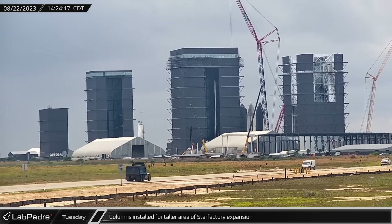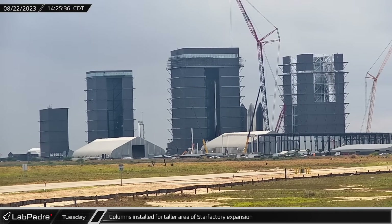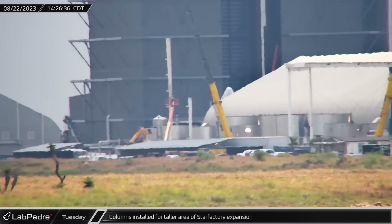Back at the build site, the first two columns for the taller area of the star factory expansion, mirroring the facility at Roberts Road in Florida, were put into place.